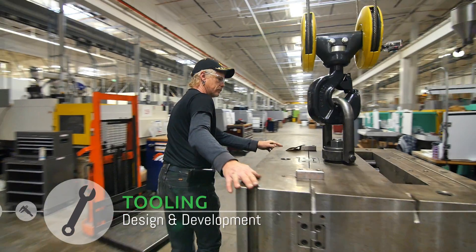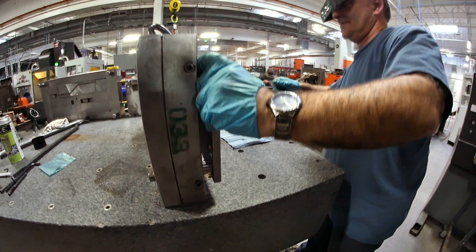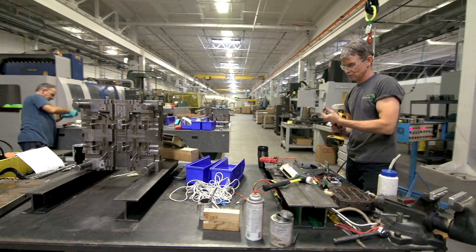Having a great part ultimately starts with the tool. Getting to that great tool is the experience we have here. We've created this tool room dream team, which gives us the upper edge on our competitors because we have the experience in-house.